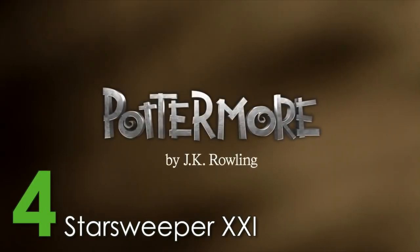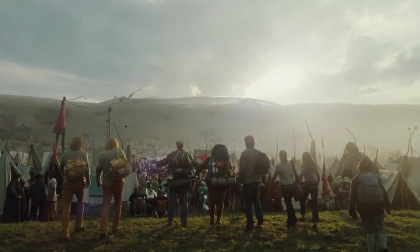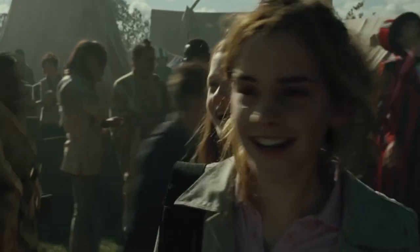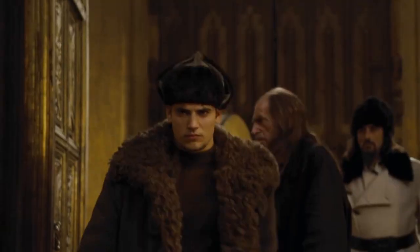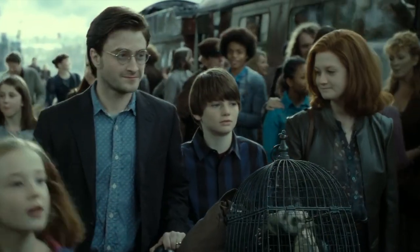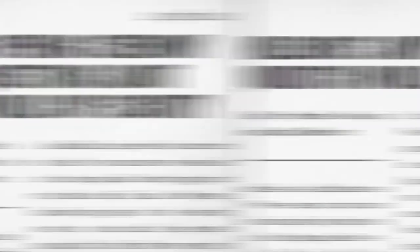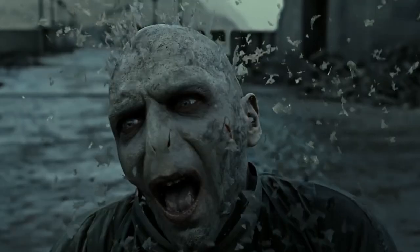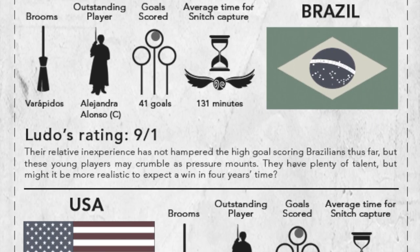In 2014, the Pottermore site celebrated the 427th Quidditch World Cup by releasing news articles covering the event, featuring well-known characters such as Ludo Bagman, Rita Skeeter, Viktor Krum, and even the now-married Ginny Potter. In these articles, fans were able to get a peek at what had happened in the Wizarding World since the defeat of You-Know-Who, including a look at the brooms chosen by the final four teams.